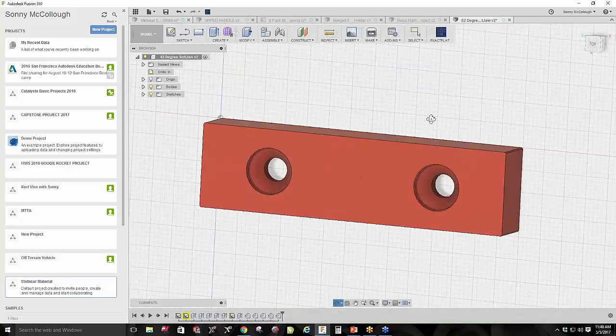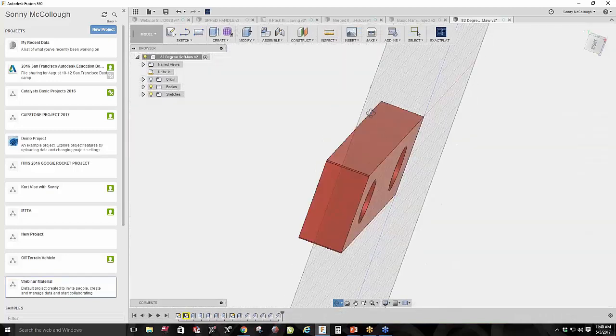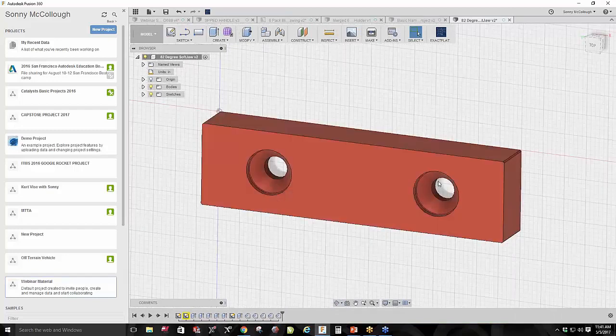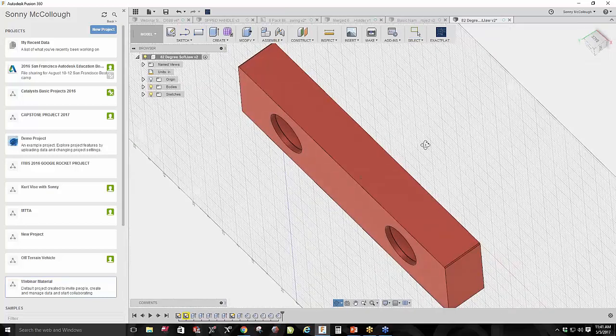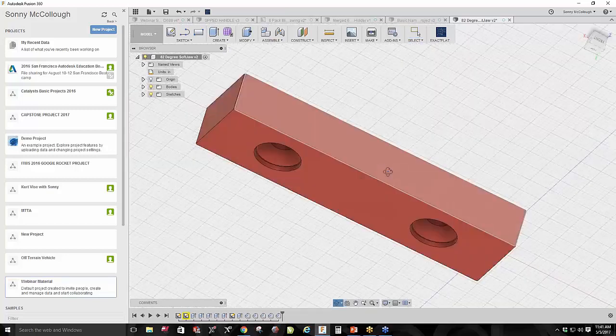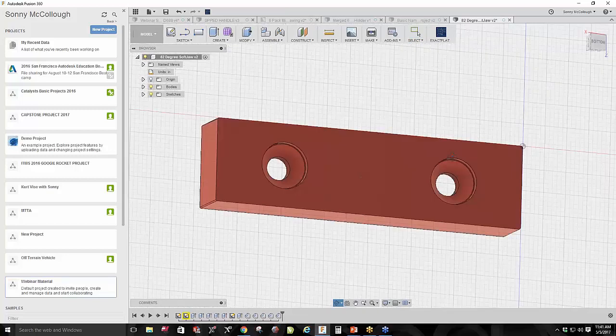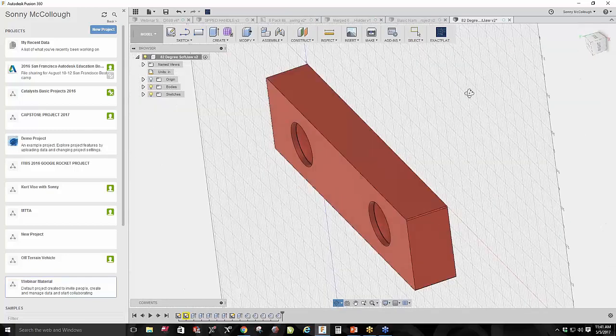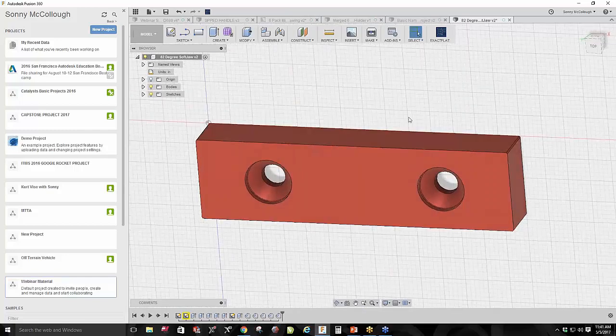This is an 82-degree soft jaw — a countersunk 82-degree chamfer bit. It's got four sides, so when putting that in you can have one, two, three, and four workable surfaces that you can actually fit different fixtures into. The reason this is good for education is if you screw up one side, you've got three others.